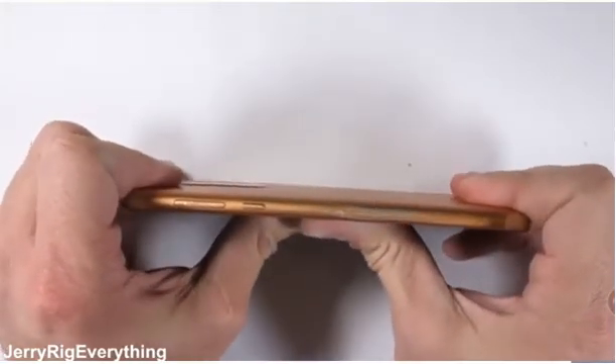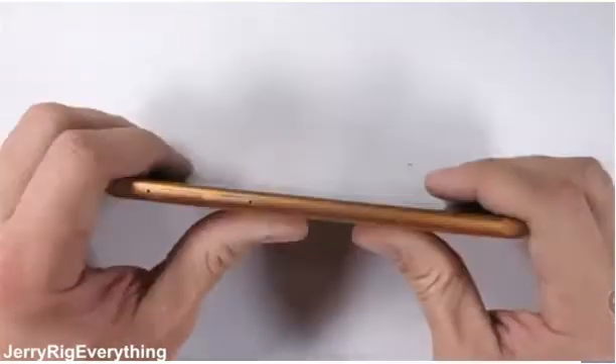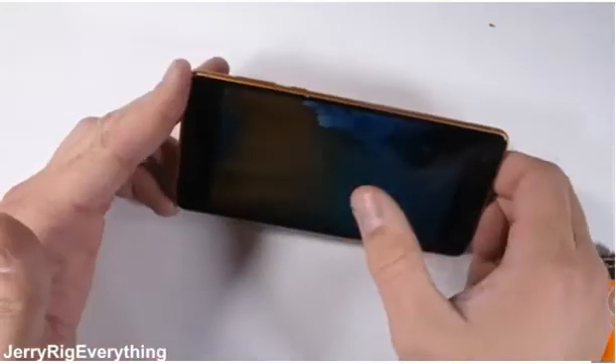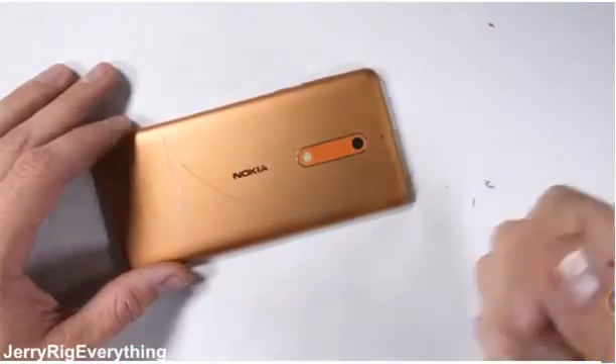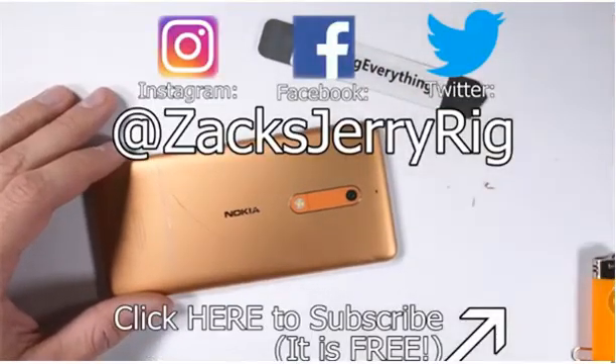Nokia has proven that phones don't need to be expensive to be solidly built. I've tested the Nokia 3, 5, 6, and 8 now, and all of them have passed. It'll be interesting to see what Nokia does next year now that they've run out of numbers to use. Either way, hit that subscribe button and let's find out together. Thanks a lot for watching and I'll see you around.